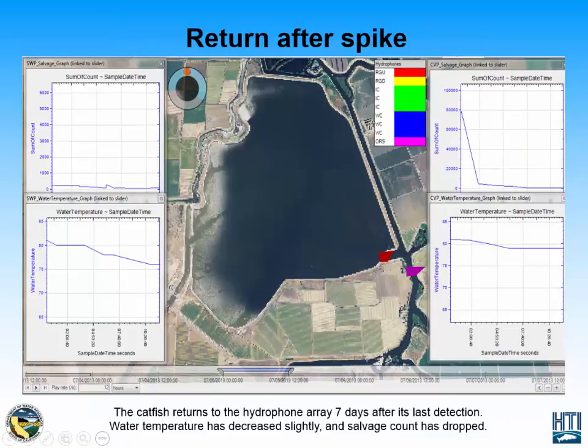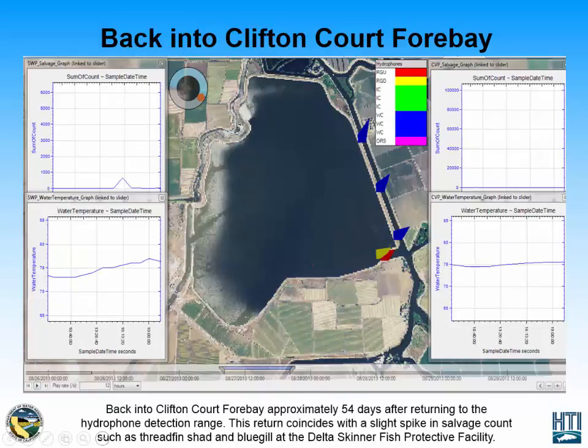After this increase in shad, we see that the catfish has traveled back into the CliftonCorp 4 Bay detection zone. It's present at the Old River South location as well as the Radial Gates upstream location, and temperature has decreased slightly to the high 70s. After being present at the Radial Gates upstream location, it travels north again through West Canal, then travels back to the Radial Gates upstream location and into the CliftonCorp 4 Bay. At this time, the State Water Project salvage facility shows another slight spike in fish salvaged — specifically threadfin shad as well as bluegill — suggesting that the catfish was again following another school of fish back into the CliftonCorp 4 Bay.